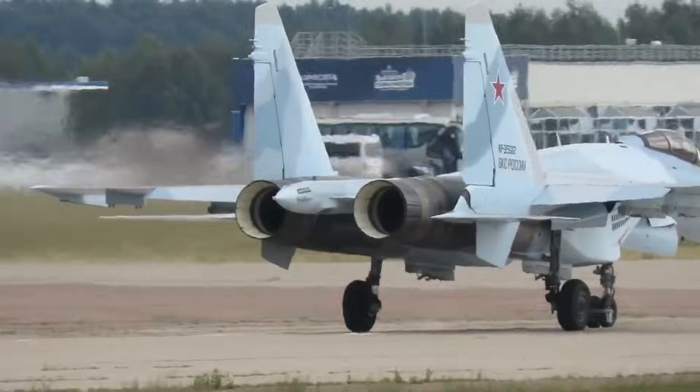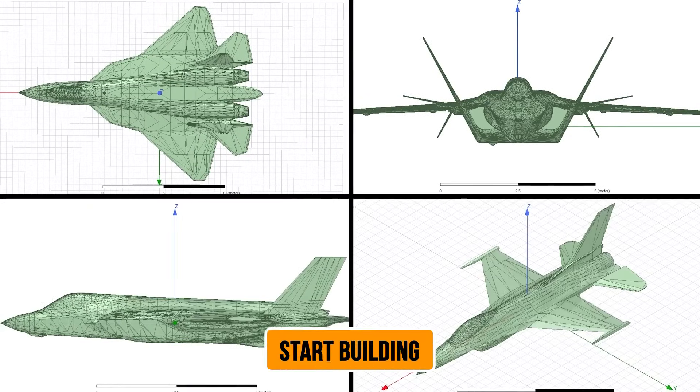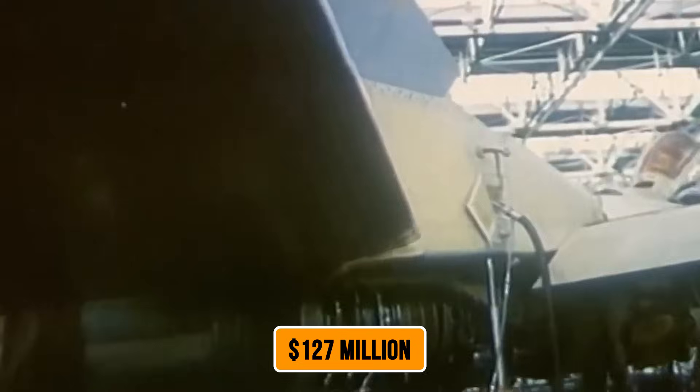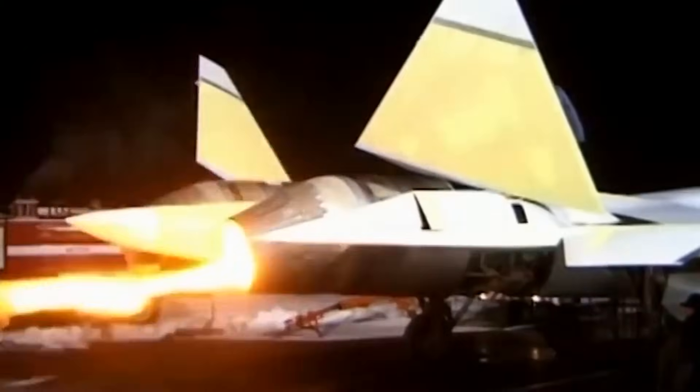The development story: Russia didn't just sketch this design on a napkin and start building. This nozzle represents seven years of intensive development work and an investment of $127 million. To put that in perspective, that's more than some entire nations spend on their complete annual defense budgets.